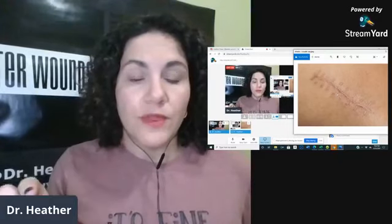We all hope for a nice flat scar, but some of us just don't heal that way. We all hope we get that nice flat scar. If your surgeon is able to close your wound and approximate the edges, then hopefully you're going to get a nice smooth scar, just like you're seeing here.